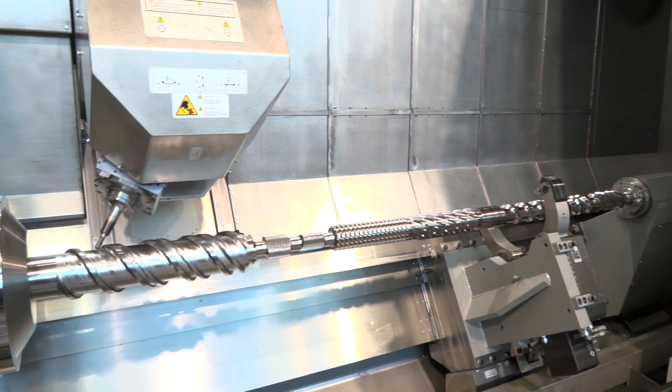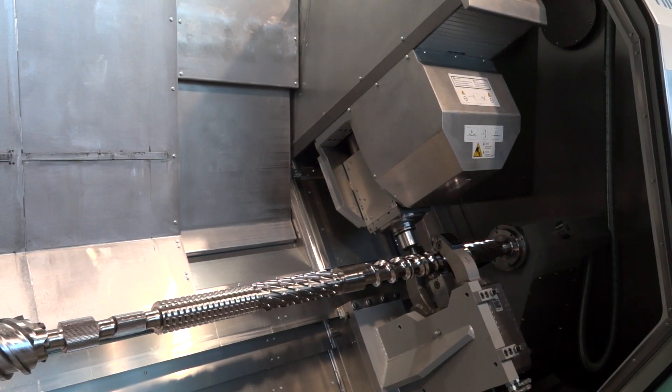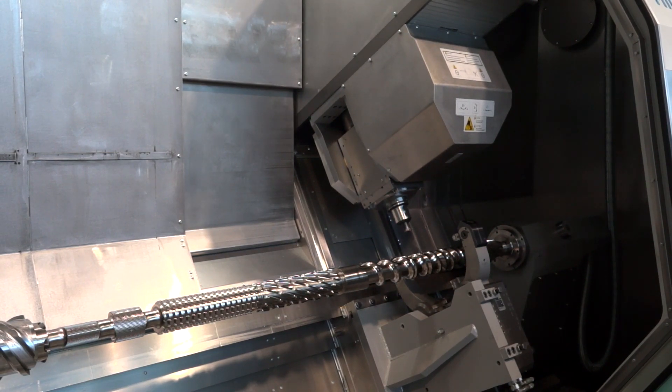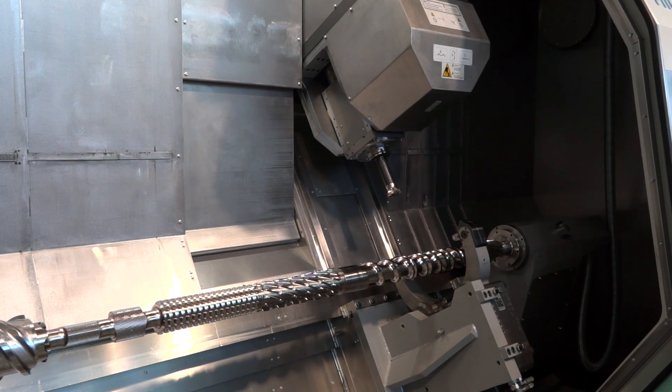From a tooling perspective, what do you have on this new machine? We are coming up with a more powerful milling head — 35 kilowatts — which enables us to use one size above, that's C8 or HSK100. The tool magazine can be upgraded for C8 or HSK100 to 144 stations, which is very important to have the appropriate amount of tools available in an automated process.